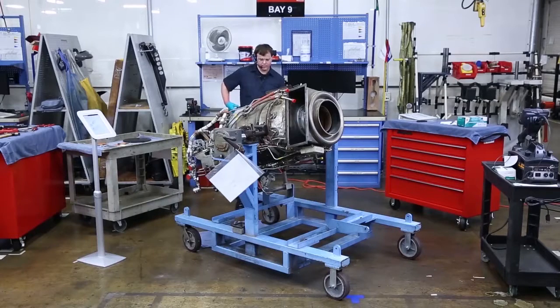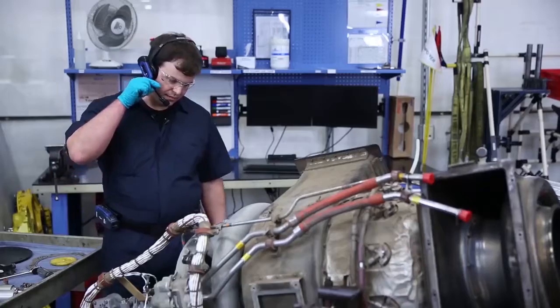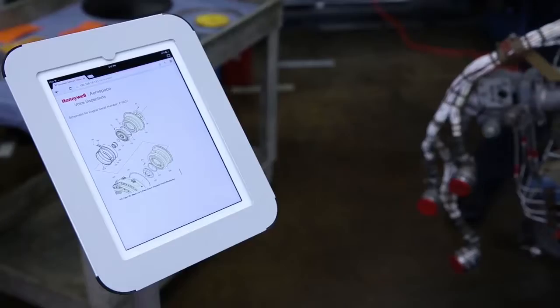The Honeywell solution provides your technicians working in a very fast-paced, physically interactive environment with the ability to capture data in real time.